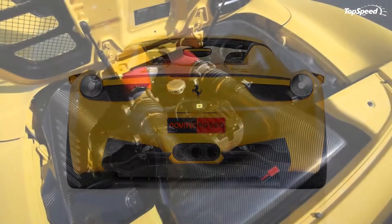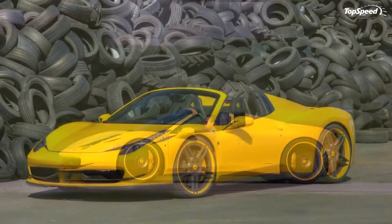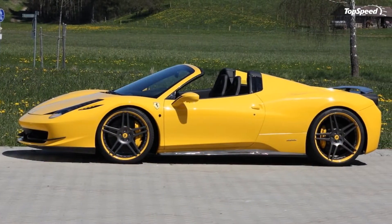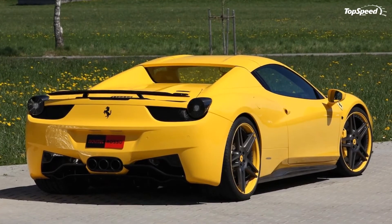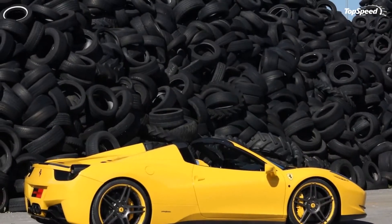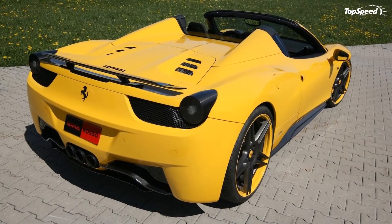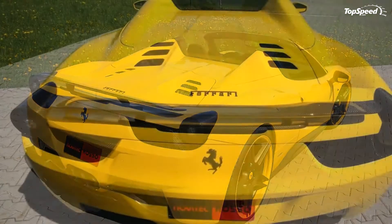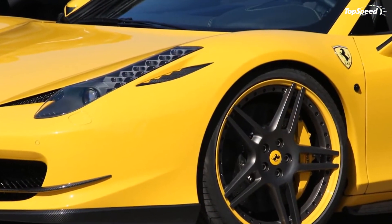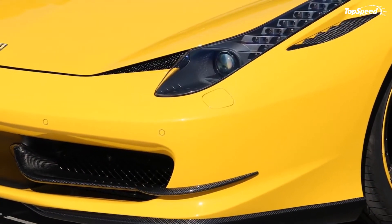The exhaust system is manufactured from Inconel — a highly stress-proof yet extremely lightweight material also used on exhausts for Formula 1 engines — and consists of two high-performance manifolds, sport catalysts, and a rear muffler. The tuner is also offering newly programmed engine electronics with custom mapping for ignition and injection. The final result is 609 HP at 9,100 RPM and a peak torque of 419 lb-ft at 5,400 RPM, with top speed going up to 201 mph from the standard 198 mph.